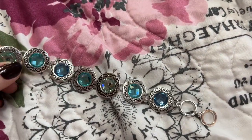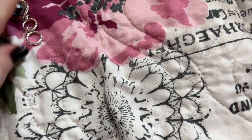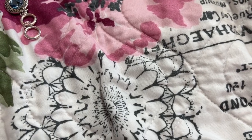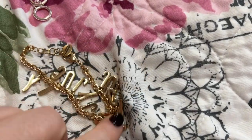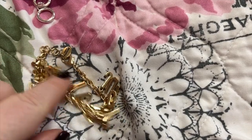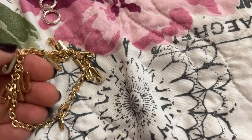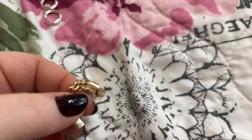I might have to go through these pretty fast because there are a lot of bracelets — we will be here all day long. We have this Juicy Couture that has all the letters on there; this came from Ross. This is in a gold color — I think I have two of these.